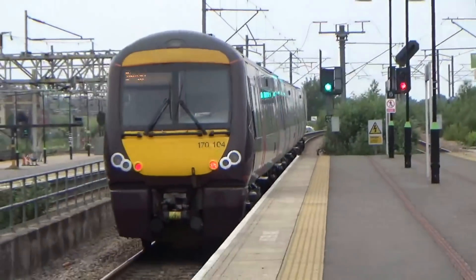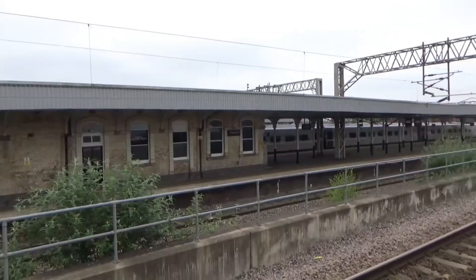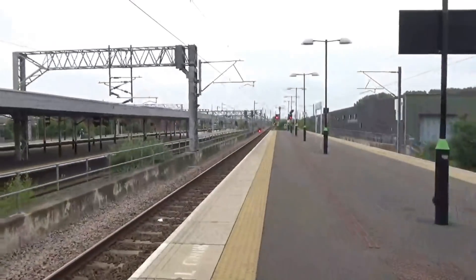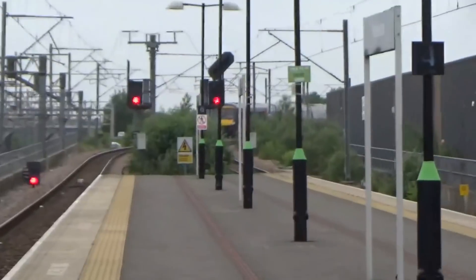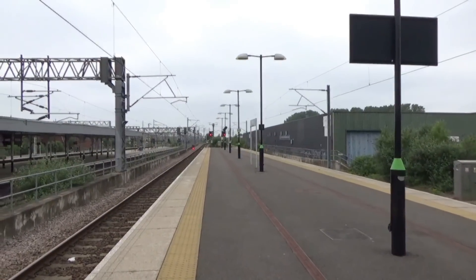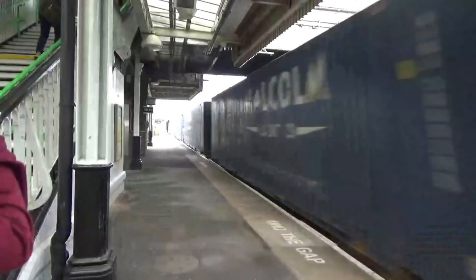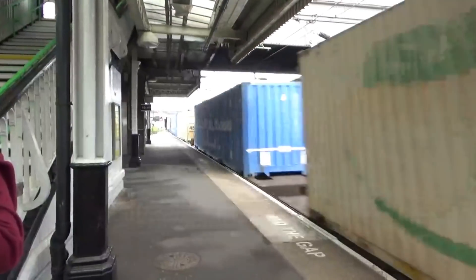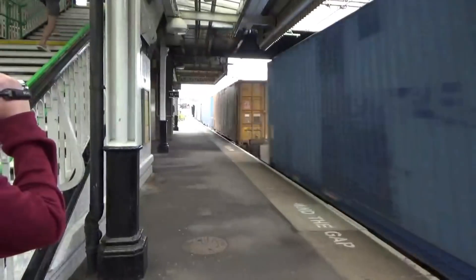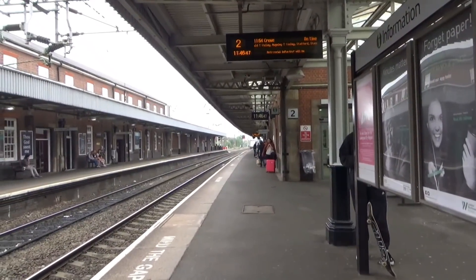It's 171 04 heading out, and there's a Pendolino as well — 390 043 heading to London Euston from Manchester Piccadilly. And 171 04 is heading to Birmingham New Street from Leicester, calling at Water Orton and Birmingham New Street. There goes 66 077 on an unexpected freight.